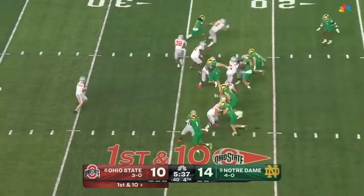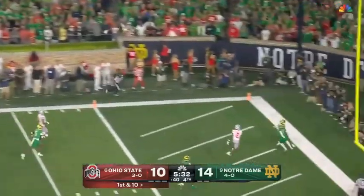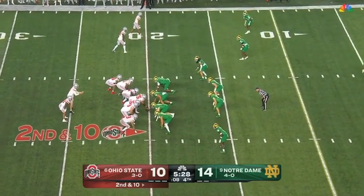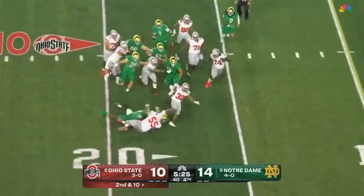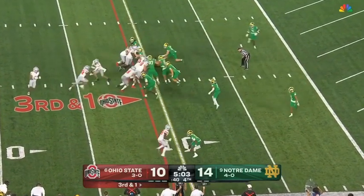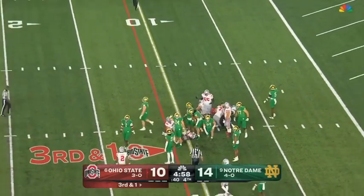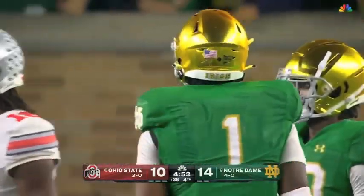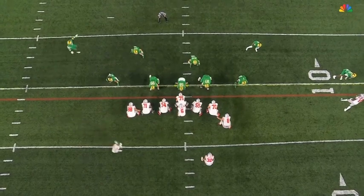Play action pass for McCord — plenty of time, finally runs out. He lofts it towards the end zone — back of the end zone, incomplete, taking care of the football. Second and ten — Henderson finds the hole, Henderson breaks a tackle, and he gets tripped. Short yardage has been a problem for Ohio State. They're only converting about 44% on third and four or less. Here's third and one.